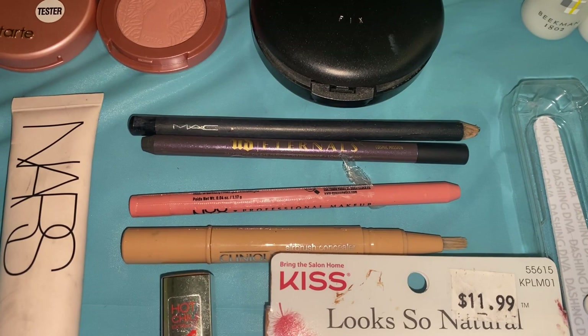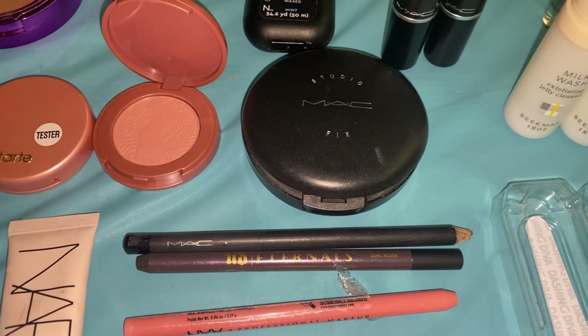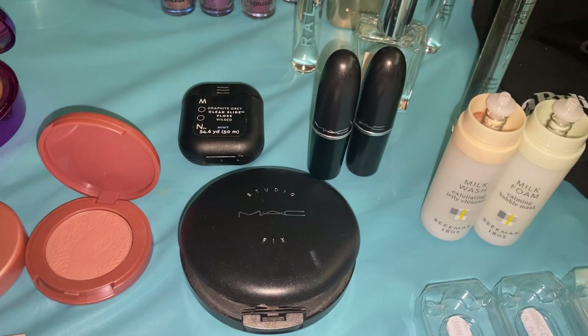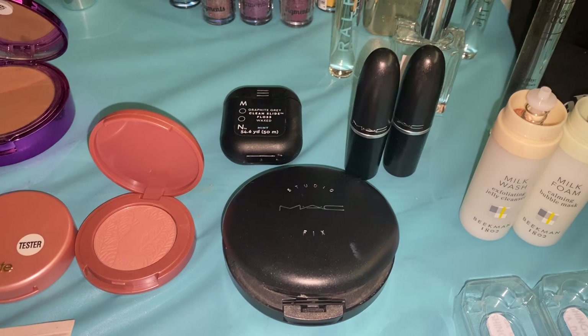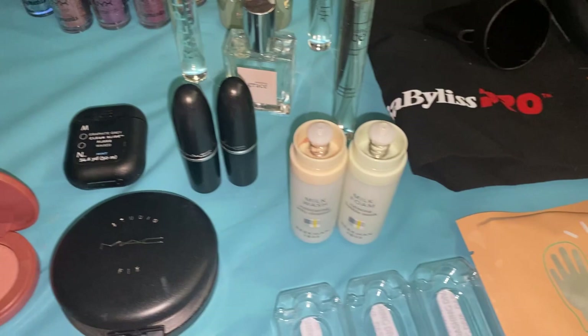Those pencil products are easy to sanitize — just sharpen them down and spray with some alcohol. Then we have MAC Studio Fix Powder, brand new, super exciting. Then we have two MAC bullet lipstick cases — the lipstick was broken off inside, but if you collect eight or ten MAC products and containers, you can bring them back to the MAC store and get a brand new item. So I keep those and trade them in to recycle. Then we have Moon Floss, which is interesting, and two Beekman milk products — a milk wash and milk foam.